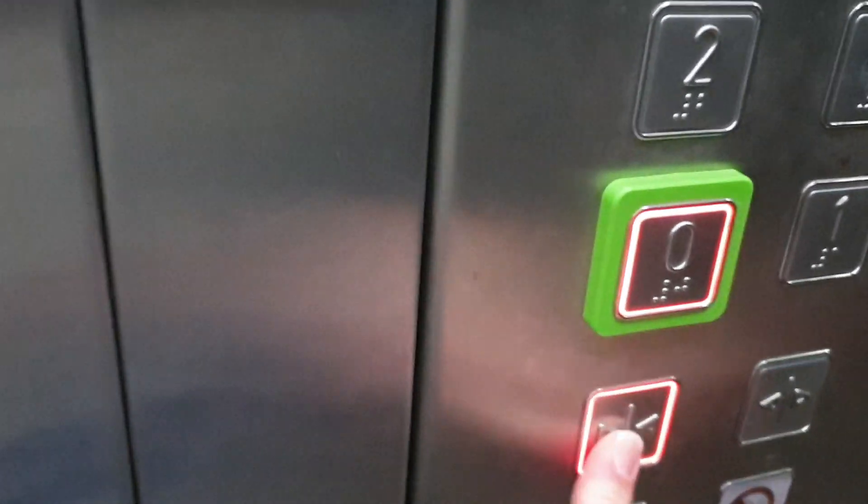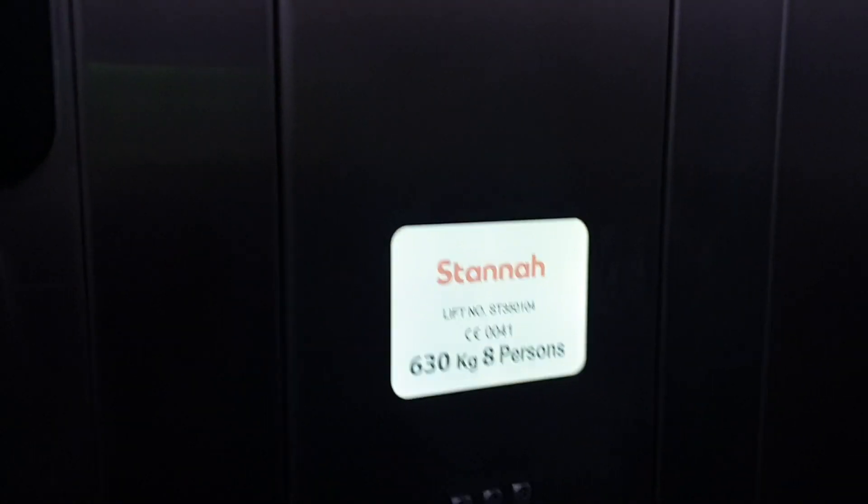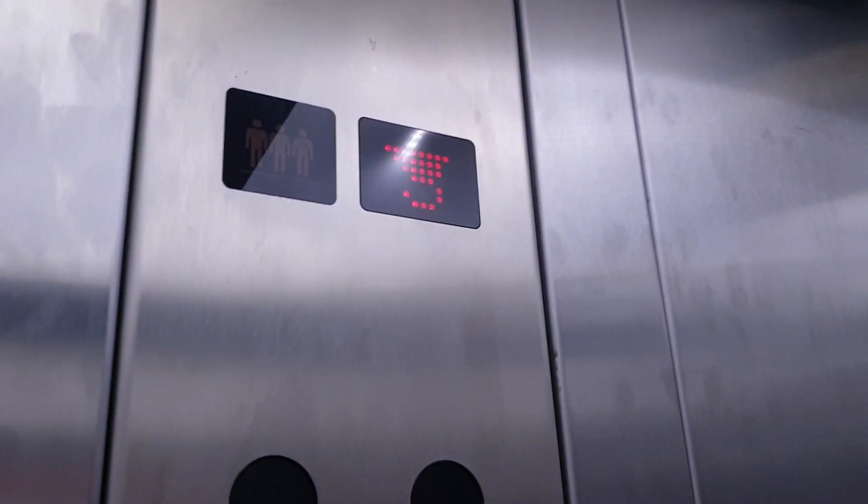Third floor. You're up three. Go back down to G. Doors opening. Doors closing. Door close button works. Lift going down.